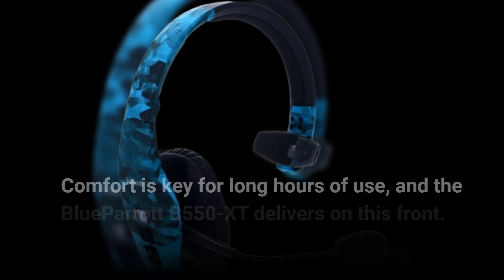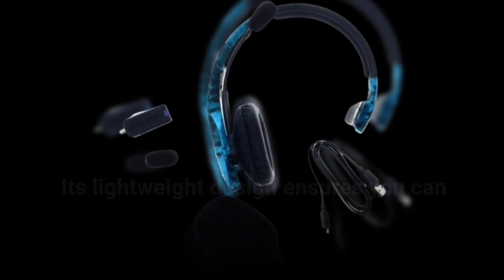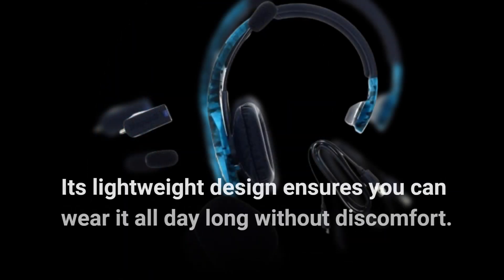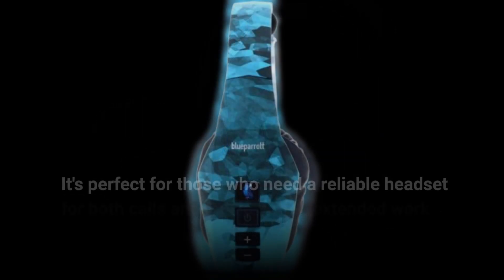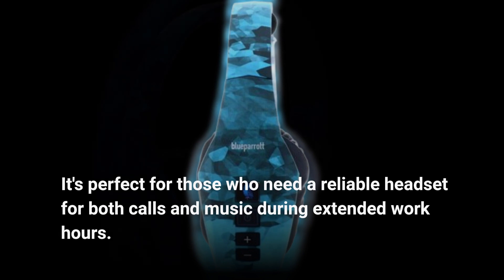Comfort is key for long hours of use, and the Blue Parrot B550XT delivers on this front. Its lightweight design ensures you can wear it all day long without discomfort. It's perfect for those who need a reliable headset for both calls and music during extended work hours.